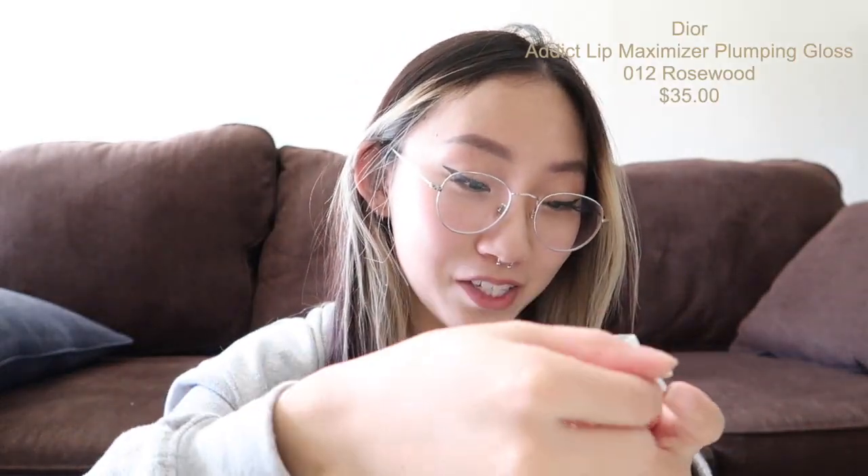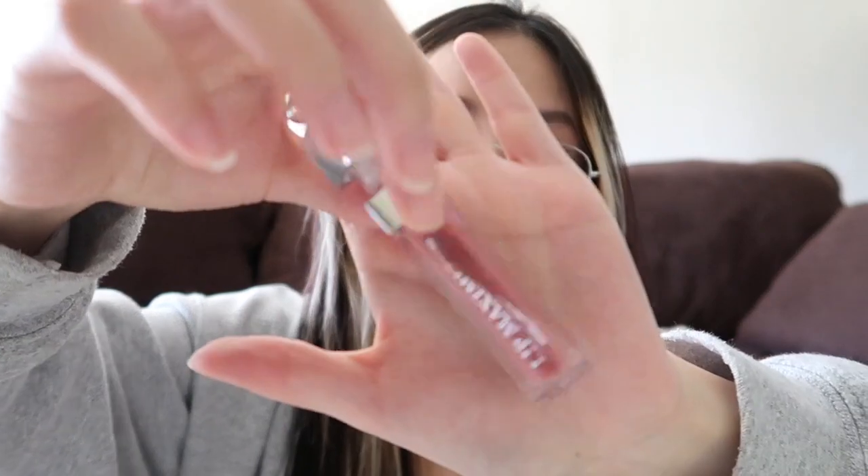This is very exciting — this is a Dior Addict Lip Maximizer, a hyaluronic lip plumper. My top lip especially is super small and I've been wanting a lip gloss for the longest time. This is in number 12, Rosewood. We're going to try it now. I'm just gonna leave it on there — I have no idea if I put on the right amount. I'll just wait for it to do its thing while I continue with my video.